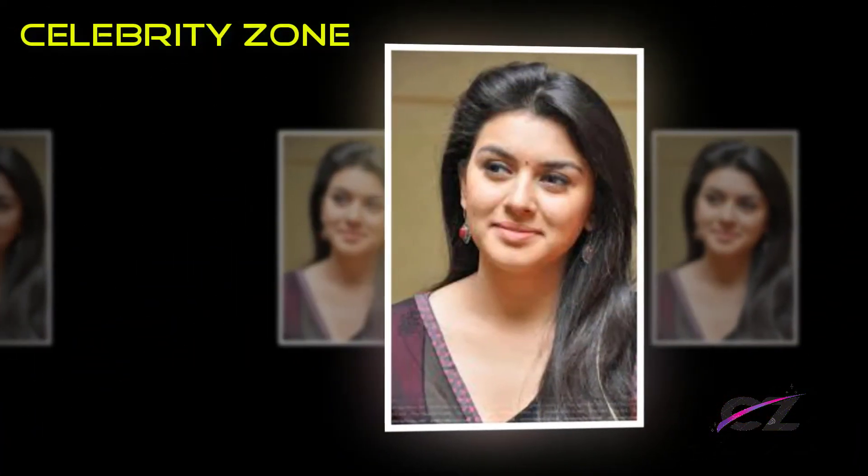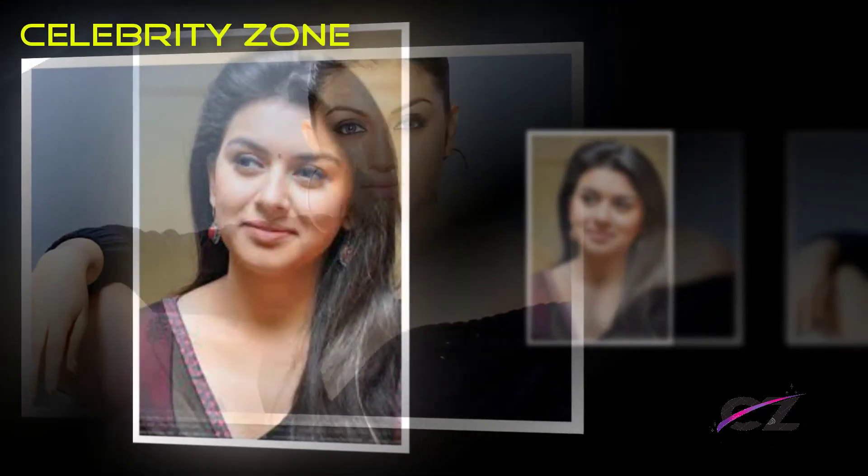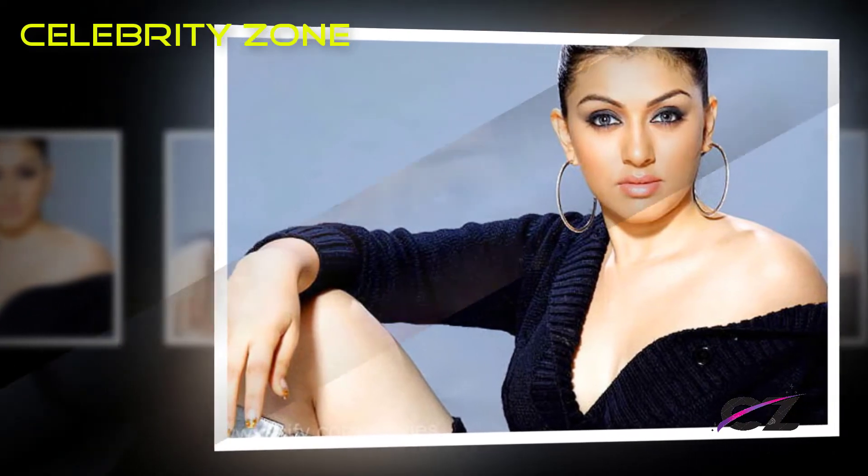Hansika likes to experiment with colors, and her love for bangs is well known. In this pic, her hair is casually done and she has zero makeup on and still manages to look like a million dollars.